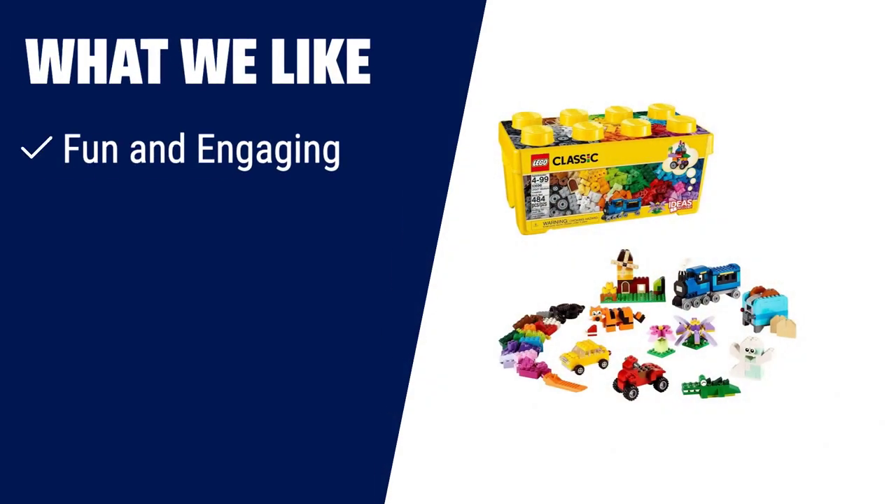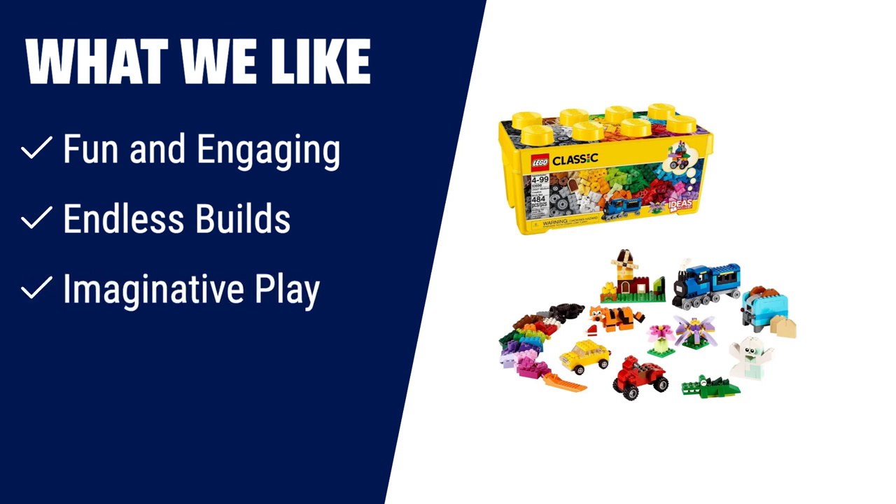What we like: If you have a child who loves pretend play and building, you should consider this Lego set. It offers endless possibilities for creative play and imaginative building. With a wide range of colourful bricks and accessories, your child can create toy trains, tiger figurines or anything else they can imagine. Suitable for kids between the ages of 4 and 99, this Lego set guarantees hours of fun and engagement.